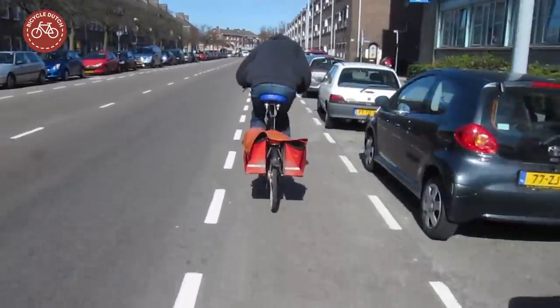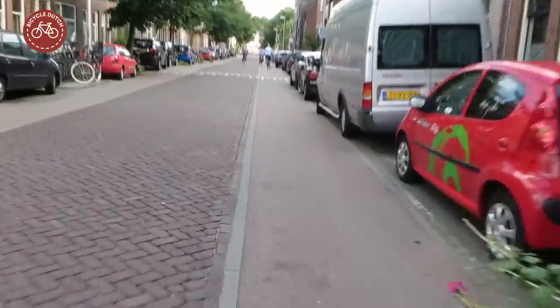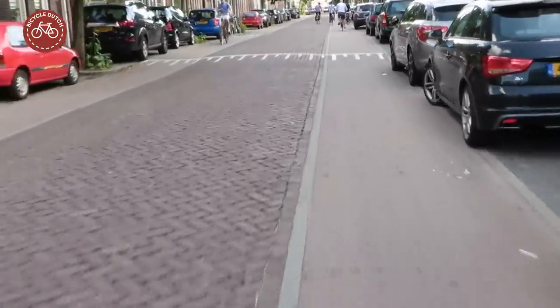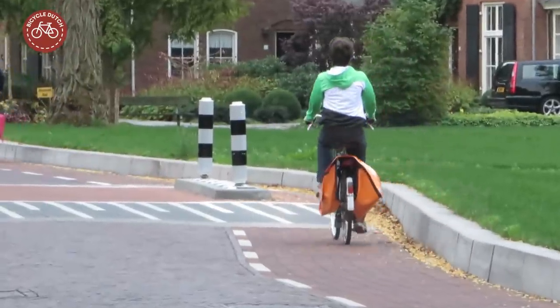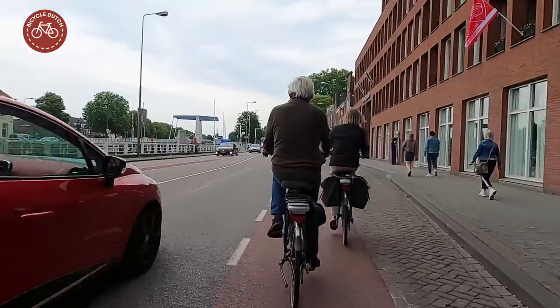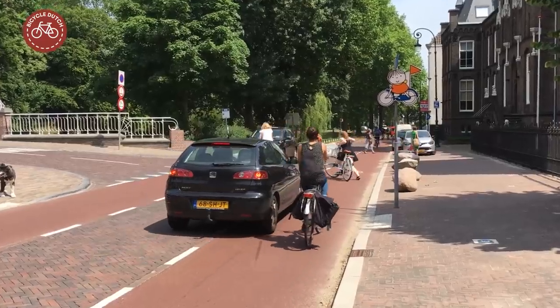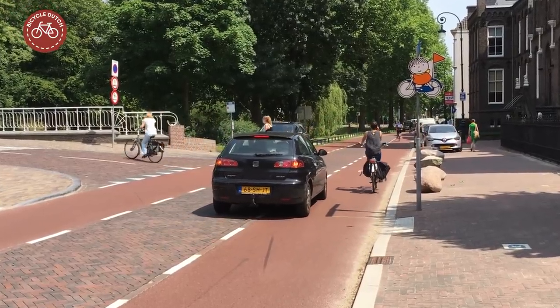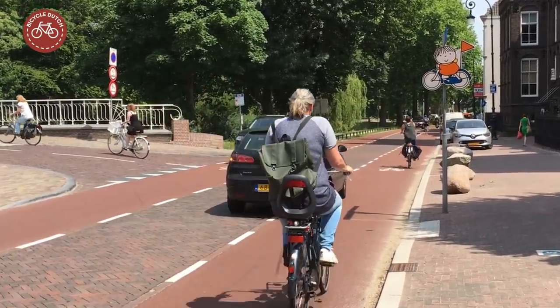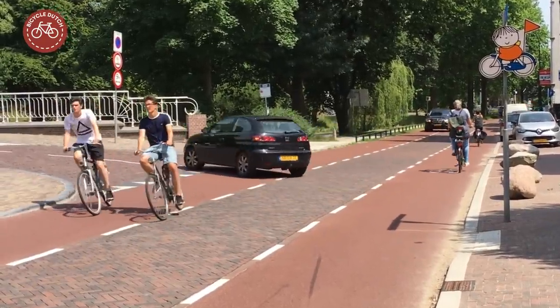On-street cycle lanes come in many varieties. Sometimes the surface is red or it is even a completely different material. That difference has no legal significance, but it can be used to make the lane stand out more and even to try to get the speed of motor traffic down. That is usually also the reason for making the cycle lanes the required width, and then leaving only the rest space for motor traffic in both directions.